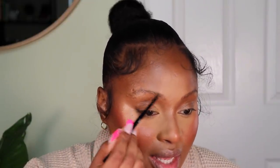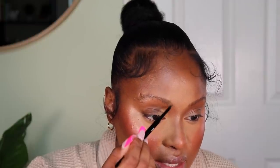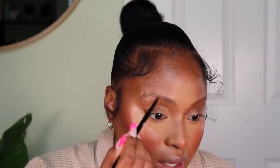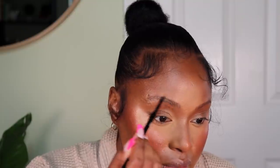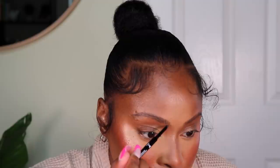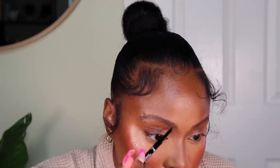Now we're going to move on to brows. I'm just going to draw hair-like strokes or fill them in. I haven't had my brows done in over a year, maybe two years now that I think about it. I'm using the Micro Brow Pencil by Wet n Wild. Then I'm going to take a little bit of the NARS Concealer in the shade Caramel and put that underneath my eyebrows to clean them up.